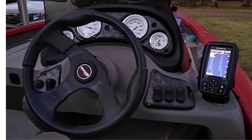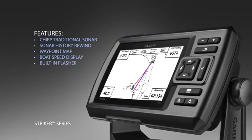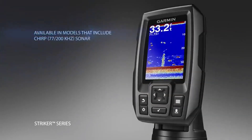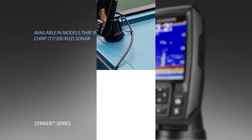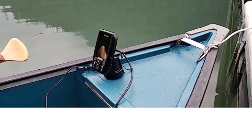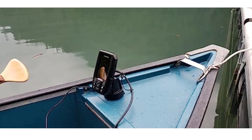The waypoint map is the next feature that makes this device stand out from other similar devices. The device offers a map to easily view, mark, and navigate locations like brush piles, stumps, and more. Overall, the Garmin Striker 4 fish finder is a handy tool that every fisherman can opt for.